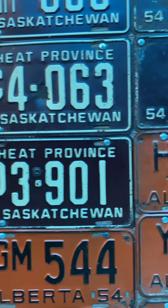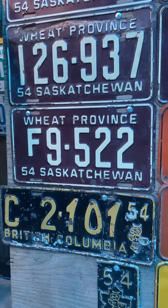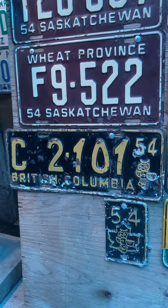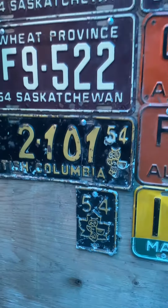We're missing the livery, we're missing the dealer. 54 is a hard year. Let's see what the rest of Canada has. BC — we got a stamp here and also a tab that went on that silver and black one.